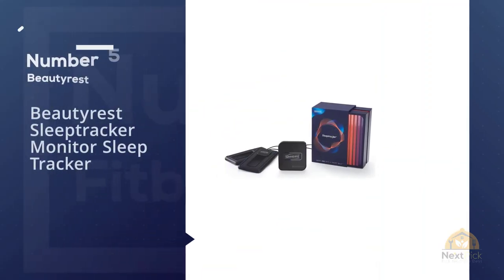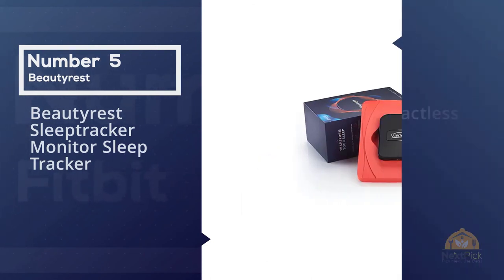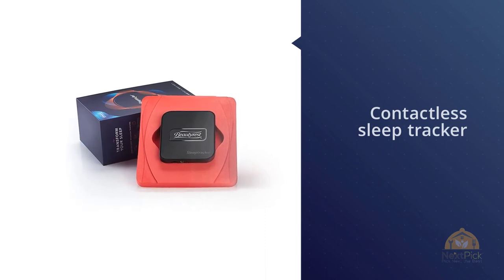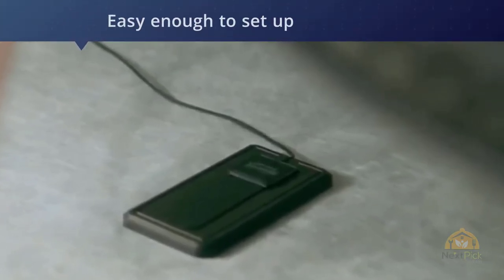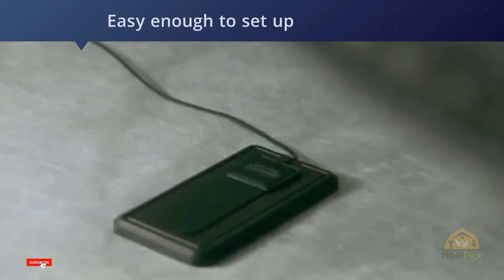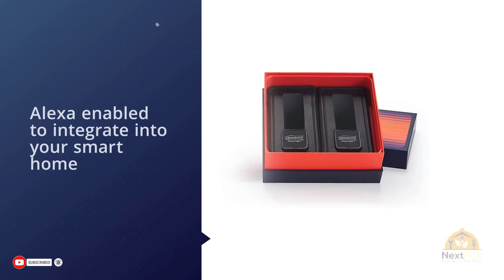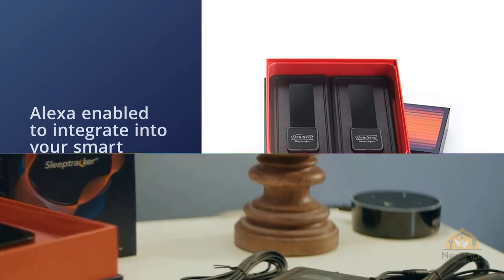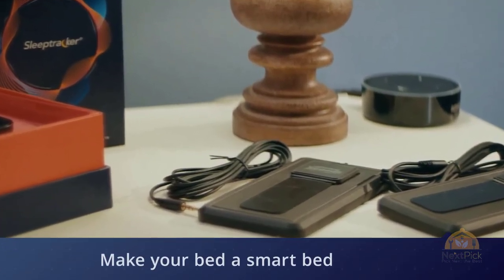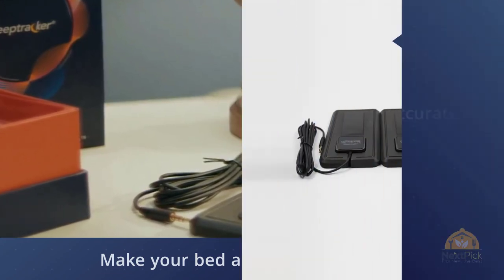Number five: Beautyrest Sleep Tracker Monitor. The Beautyrest is a contactless sleep tracker using a measuring pad that sits under your mattress instead of a device worn on the wrist. You then have a small data processor connected and a smartphone app where you'll receive the sleep data. It's easy enough to set up, with videos on the app that walk you through the process. After that, you can leave it switched on and it will track your sleep automatically when you get into bed. It was designed to be useful to the average person with an interest in their sleep. For more details, click the link in the description. Thanks for watching.